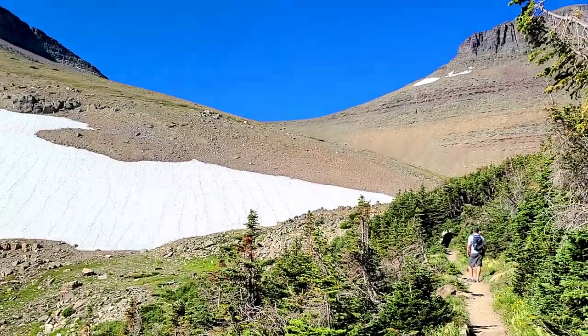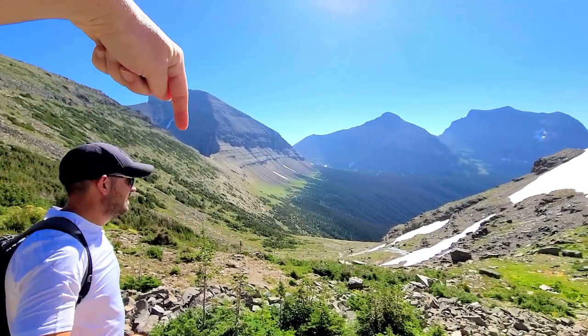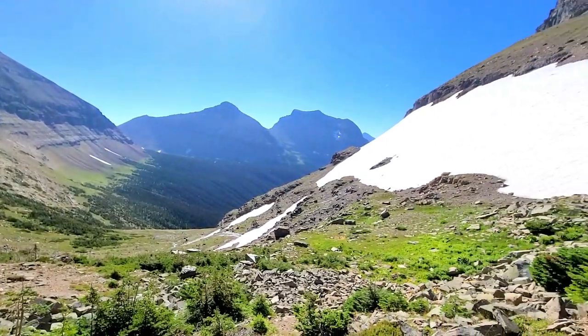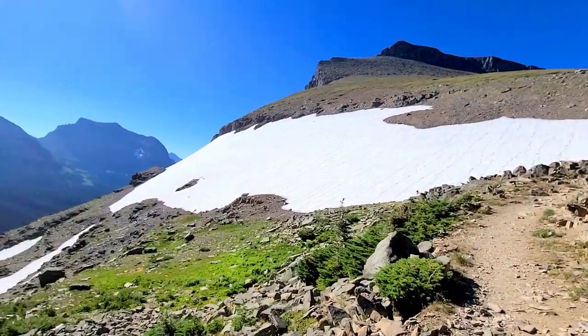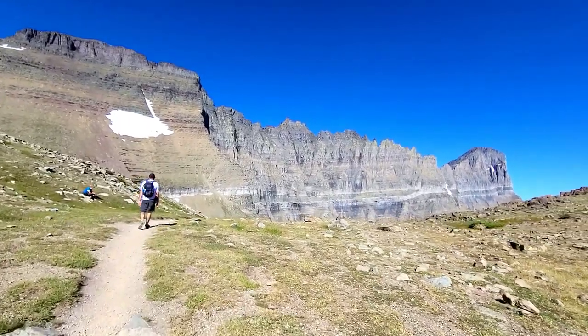First animal sighting! We just walked all the way around this whole side. There's a nice breeze coming off the snow — but Piegan Pass is right behind us. Wow!